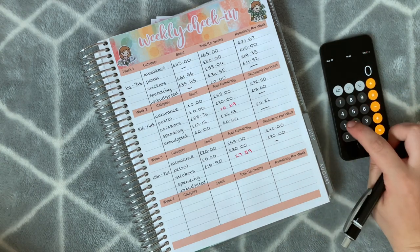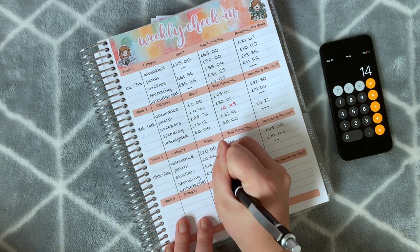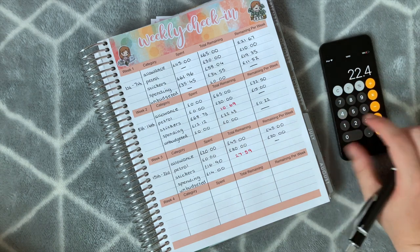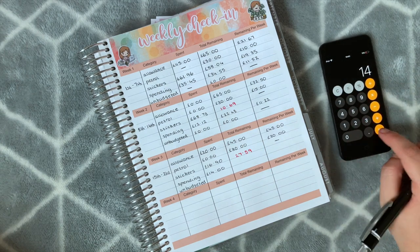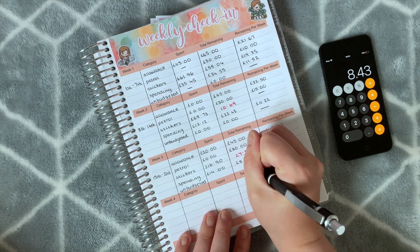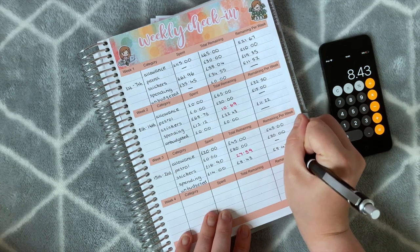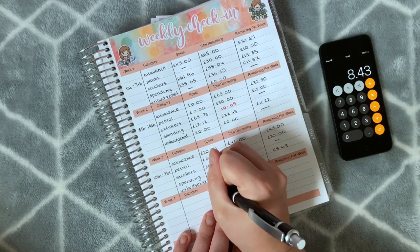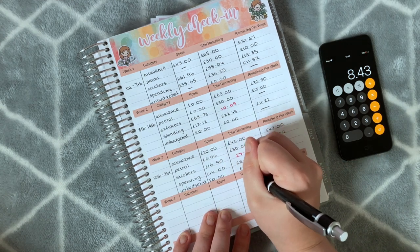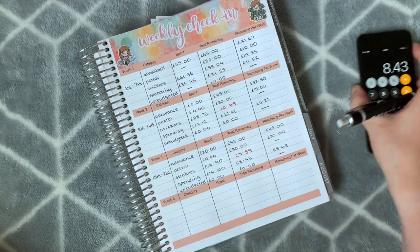For spending I spent £14 on my dad's Bud Light. Last week I had £22.43 remaining, so taking that away I have £8.43 remaining in that category. I haven't had any unbudgeted expenses this month at all, which is brilliant because I did last month — so I'm super excited about that.